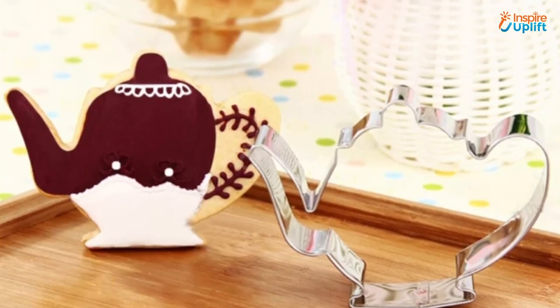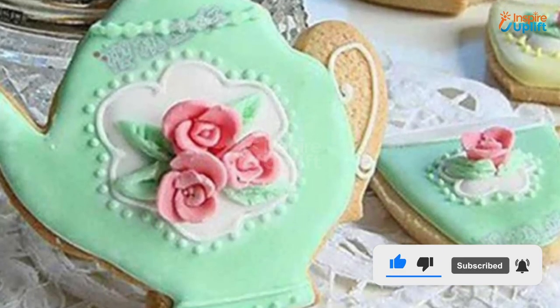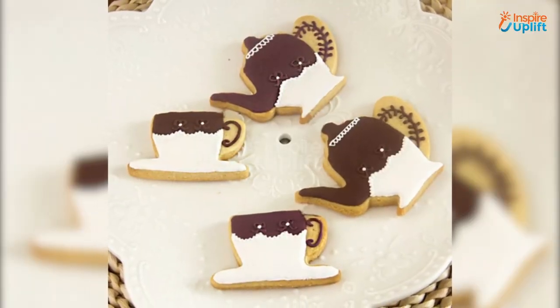At number 4 we have Teapot Cookie Cutter. Not only can you make fun tea party cookies but you can also make cake fondants, sandwiches, burgers, pancakes, etc. The ergonomic design is safe to use by the kids.